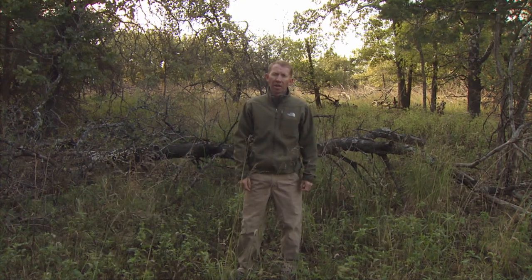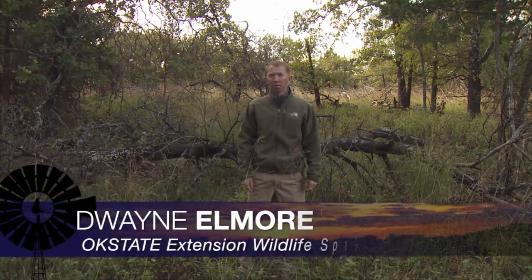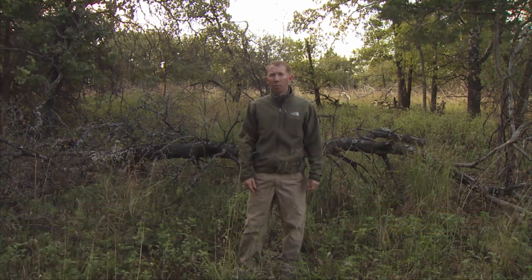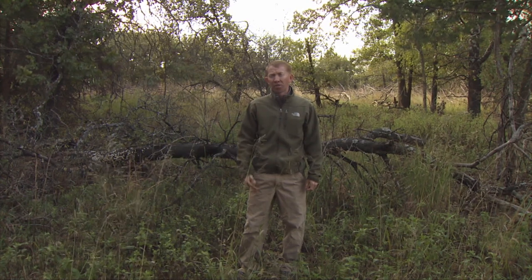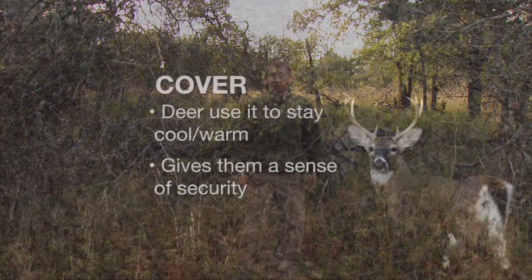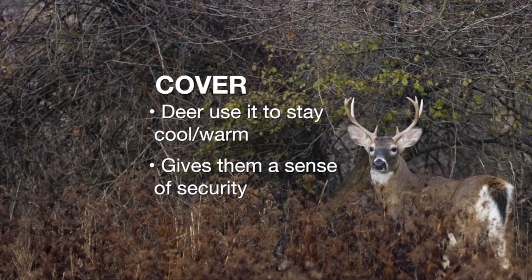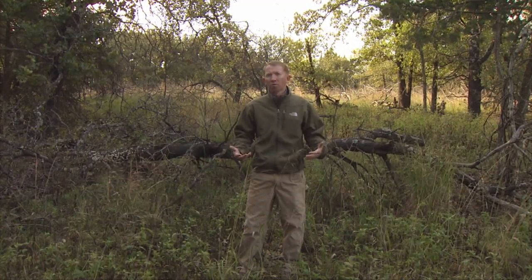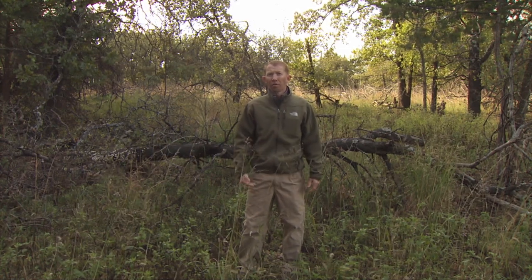When people think of habitat management for white-tailed deer, they're often thinking about food resources and neglecting the cover needs of deer. Cover is important for several reasons — they use it to stay cool or warm in inclement weather, but a big reason is security: to stay hidden and not feel pressured from predation, especially from human presence. A lot of forested properties in the eastern part of the state have a really open understory where cover can be very limited.